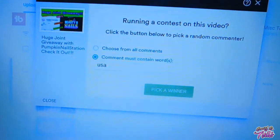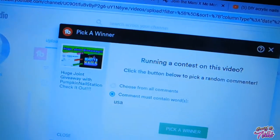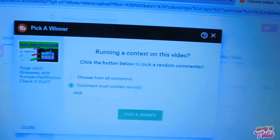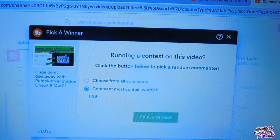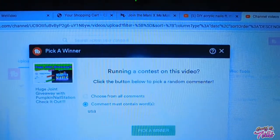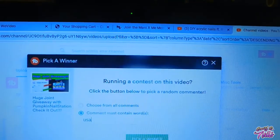Hello, hello, my little booze. This is a video that you guys have been waiting for. Today is the drawing for the huge giveaway with Pumpkin Nail Station. I want to go ahead and get started with this giveaway. I just want to thank you guys so much for being so awesome. Let's not keep you waiting — I'm going to go ahead and draw the first winner.